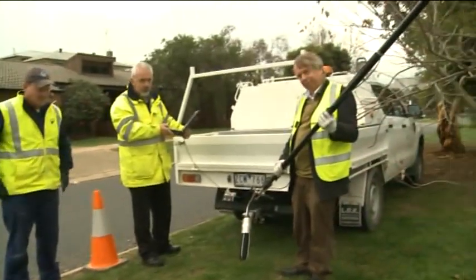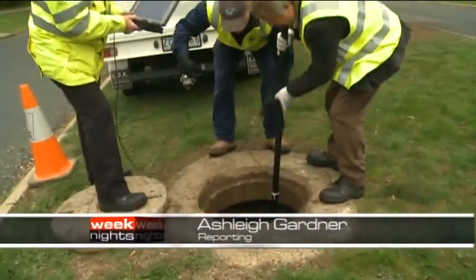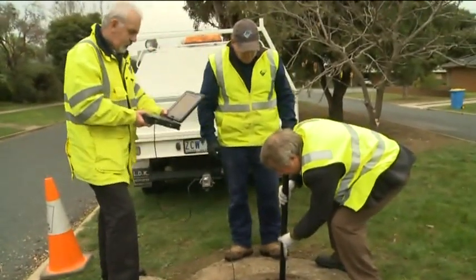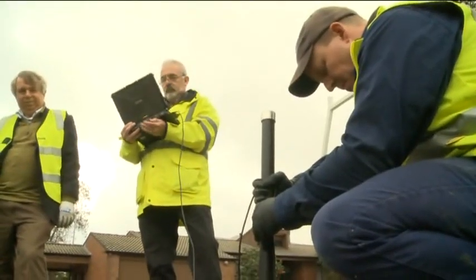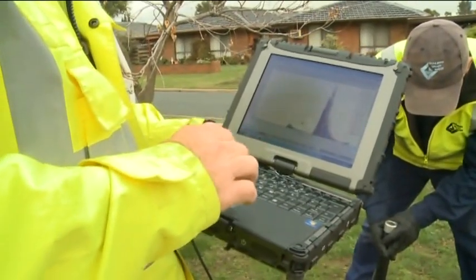This is the SewerBat. It's the latest technology from the UK, using sound waves to assess the condition of sewer pipes. Basically, the idea is it sends an acoustic signal down the pipe, and from the reflections that come back, the clever stuff in the software — the algorithms — do an analysis, and we can work out if there are any breaks in the pipe or debris in it.